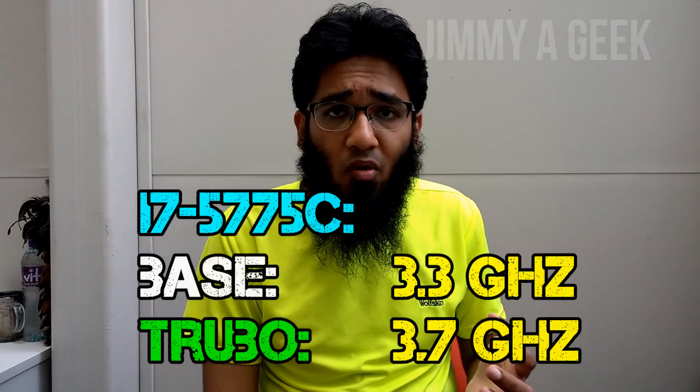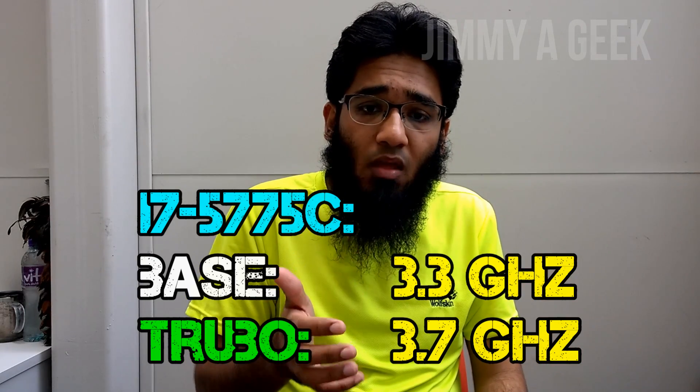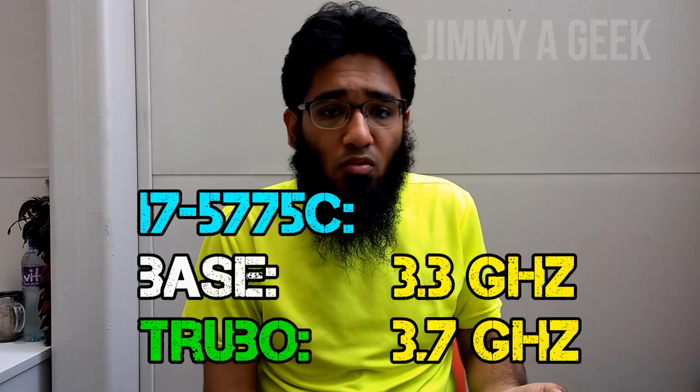The Intel i7-5775C is basically a 4-core CPU with a base clock speed of 3.3 GHz and a turbo clock speed of 3.7 GHz, so basically it's weaker in base clock speed than the i7-4790K, which is $16 cheaper.